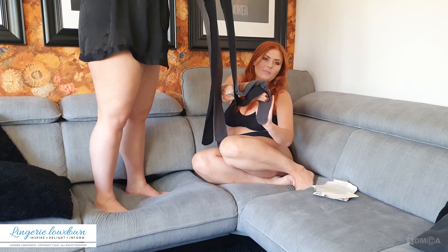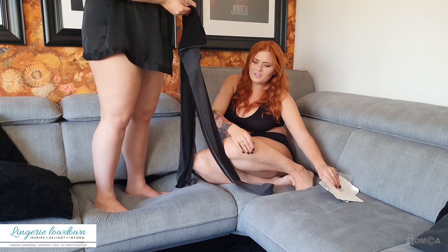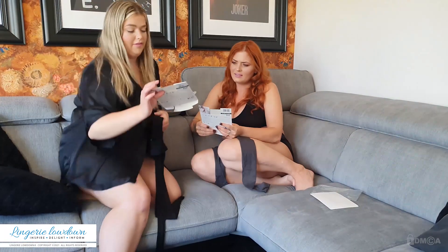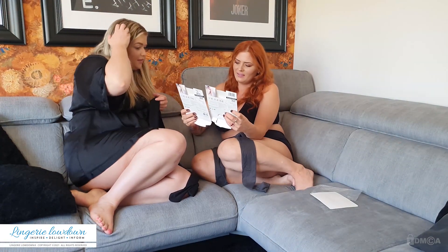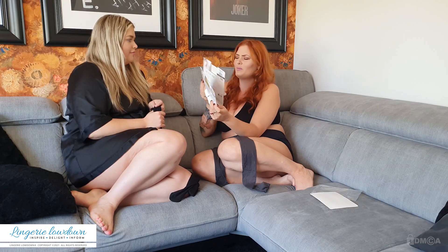Looking at the picture it's so confusing — it appears to be exactly the same size, only the sizing labeling is different. It's really confusing.